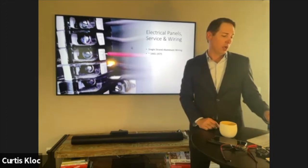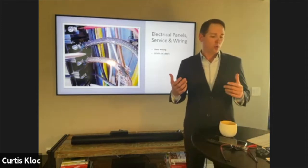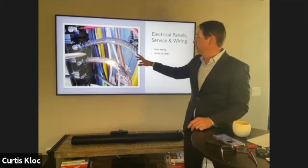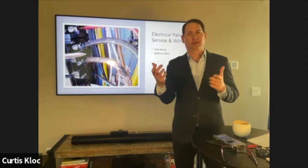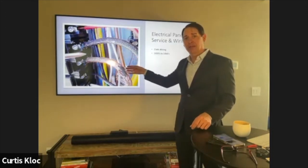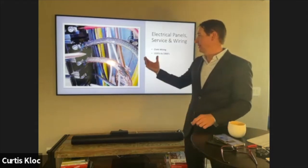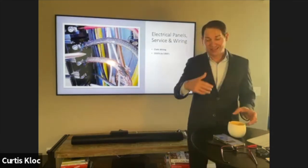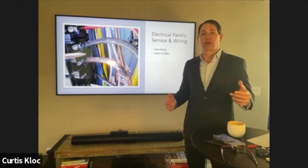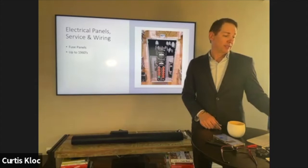Cloth wiring is a bit confusing. When we find it, we tell clients to get an electrician because some cloth wiring is okay and some is not. It becomes very frail and brittle — wires can become exposed — but some cloth wiring has a plastic sheathing inside that protects the wire well. We did a 10-unit apartment complex about two months ago where all the cloth wiring had to be replaced, which gets expensive because you also have to replace drywall, trim, and paint.